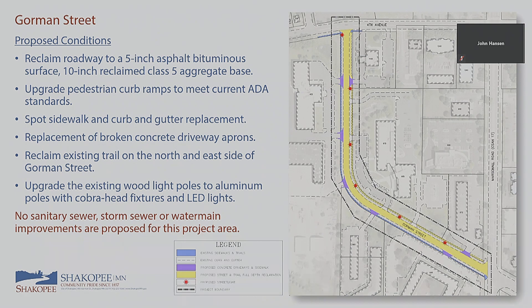The trail will be repaved with a 3-inch bituminous surface using 6 inches of reclaim material as the base. We'll also upgrade all the light poles to LED lights with aluminum poles — the existing ones are old wood poles. We are not doing any water main, sanitary, or storm improvements on Gorman Street; all those utilities are pretty new, built in the last 20 years, and were evaluated with no issues found.